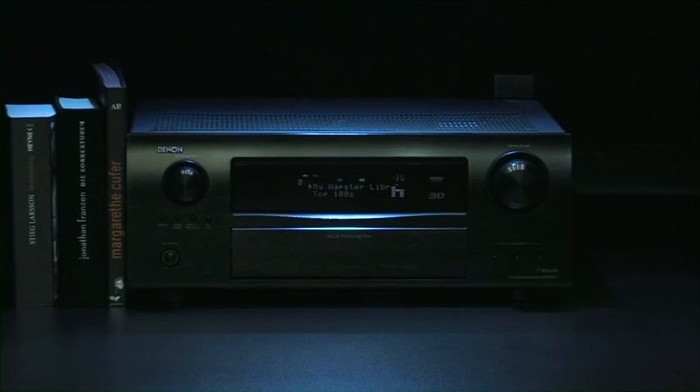The Denon AVR3311: much more than an AV receiver.